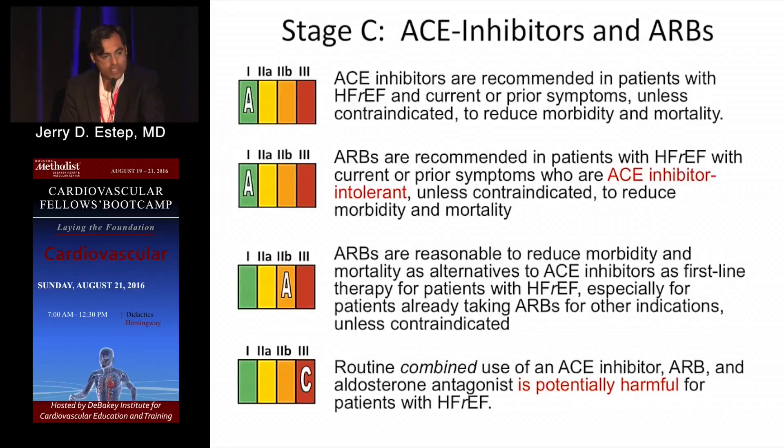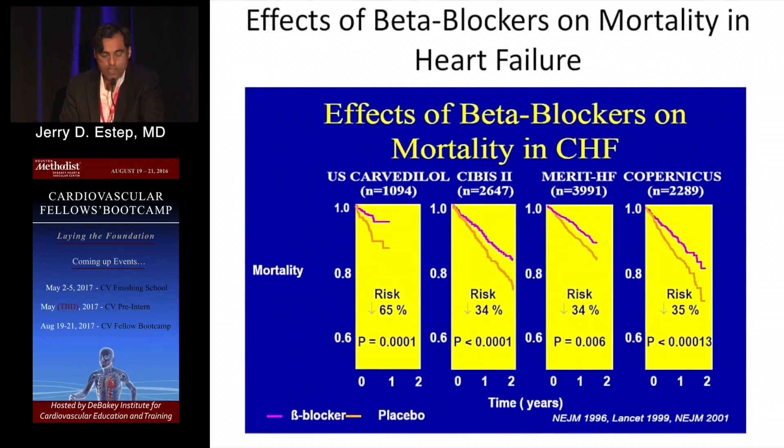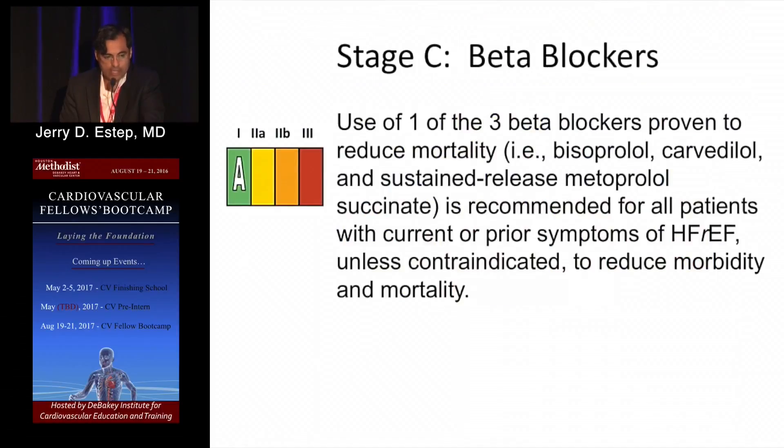For Stage C heart failure with reduced EF, ACE — or ARB if ACE intolerant — is first-line. You do not want to combine both ACE, ARB, and aldosterone antagonism due to the fear of hyperkalemia. Beta blockers are a cornerstone of treatment. Four trials put it on the map with significant risk reductions in mortality, making it a Class 1 recommendation. At your disposal: bisoprolol, carvedilol, or sustained-release metoprolol succinate — as opposed to tartrate — is recommended.